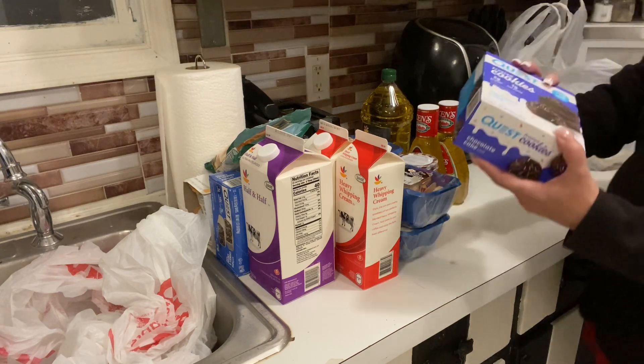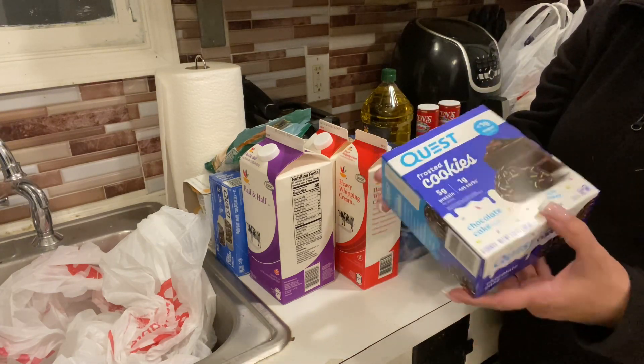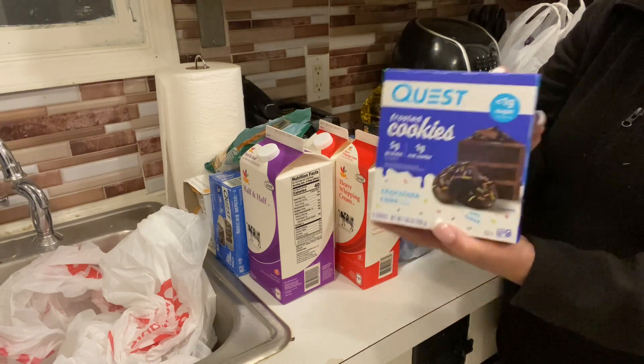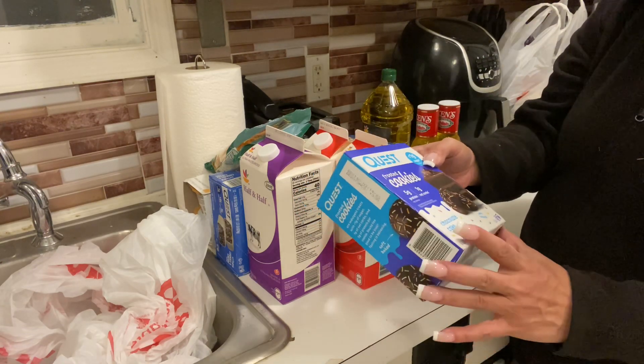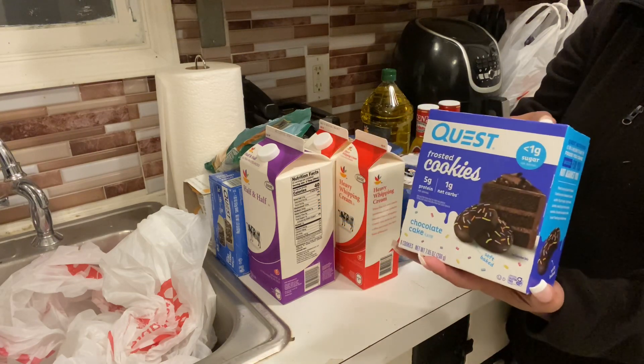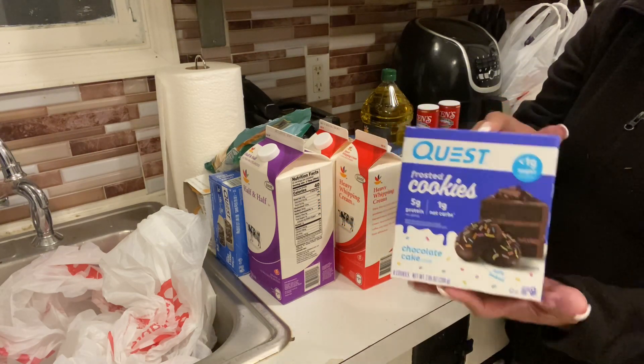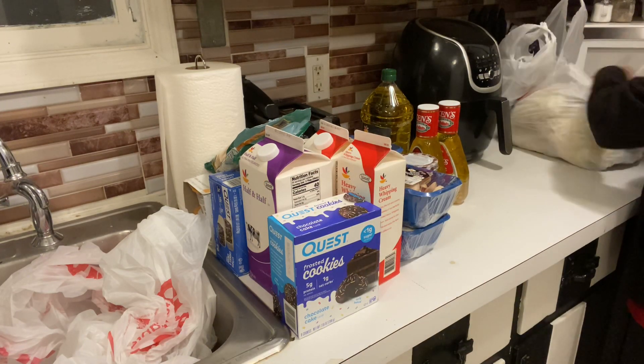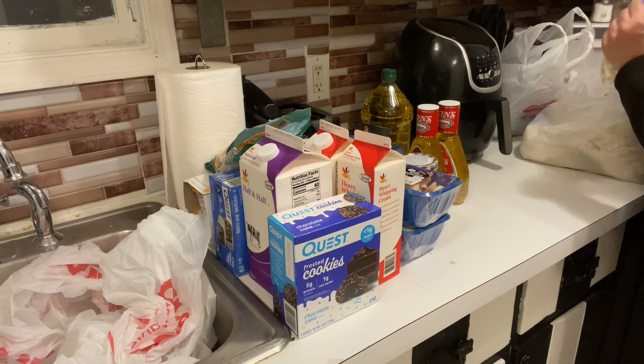We also bought the Quest cookies. They sell these as a pack rather than individual cookies. This is keto friendly and this is the only way you can buy this one. I like those with my coffee — they are so good.